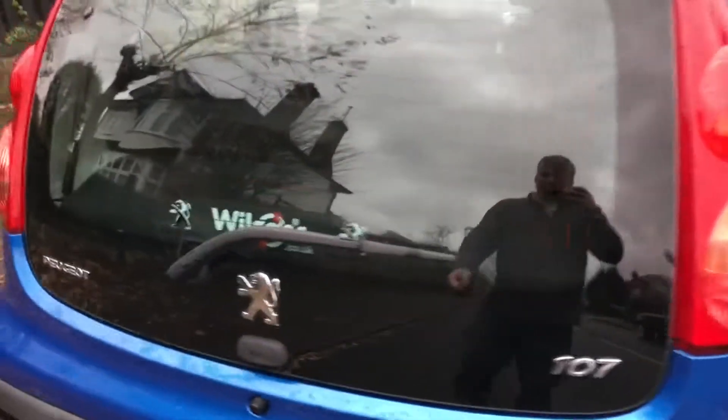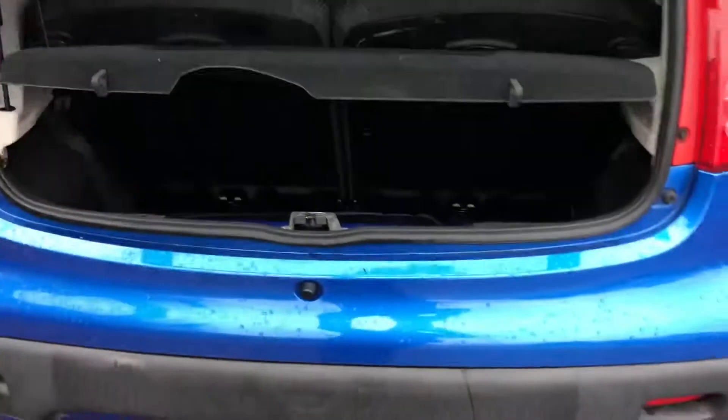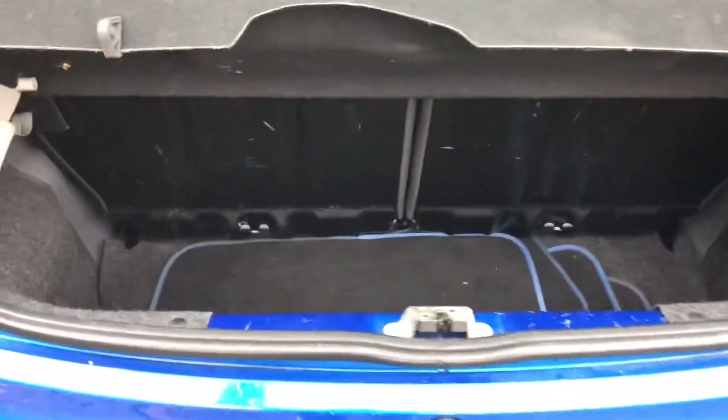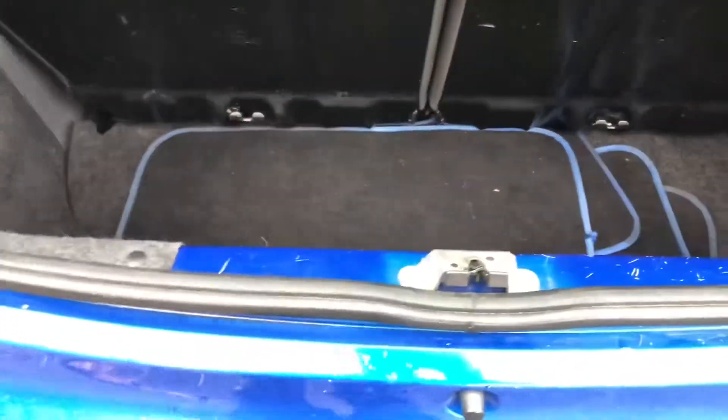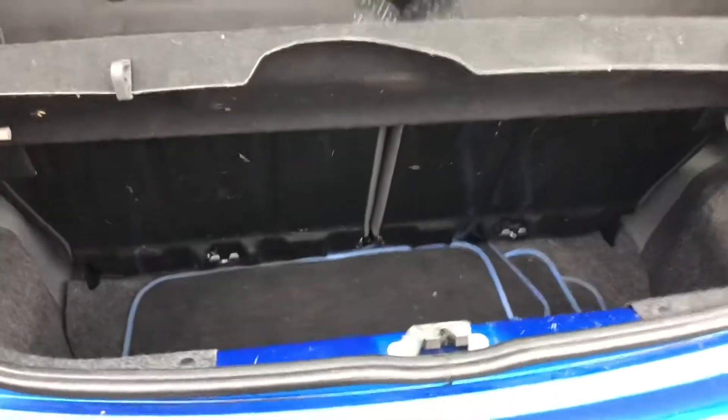And if we go to the boot — it's quite a deep boot. It's not very long but it's deep, so you'll get a buggy and stuff in there. And obviously the seats fold down for more space.